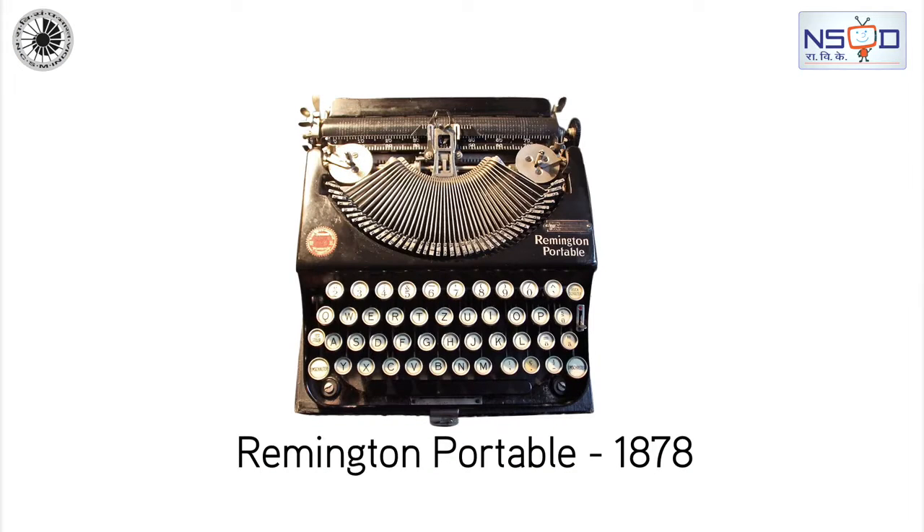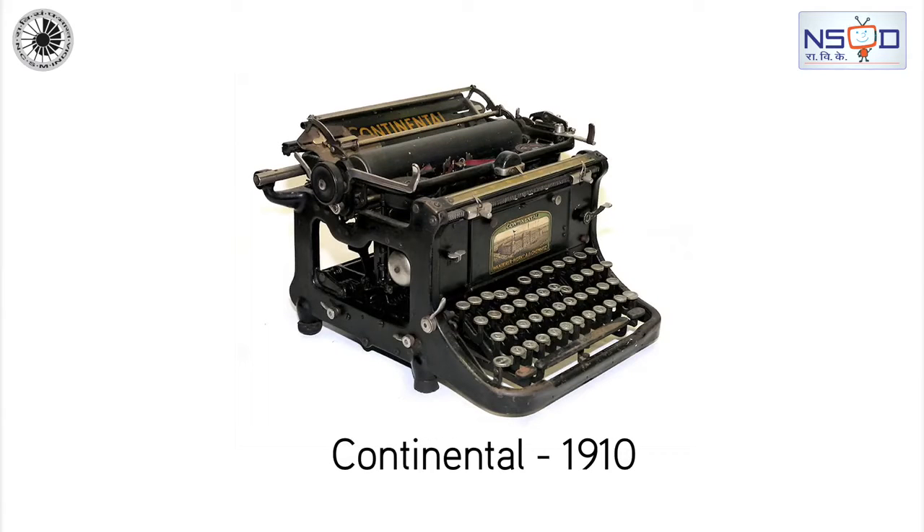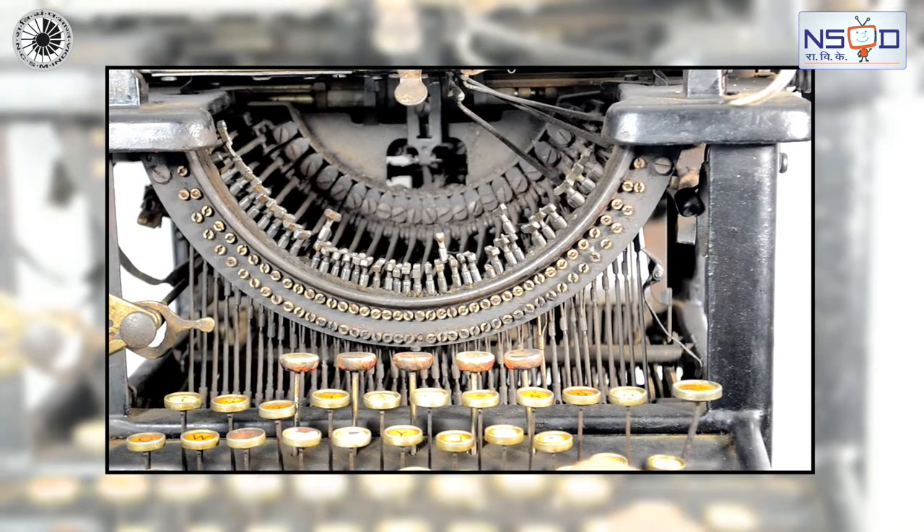Typewriters. A typewriter is a mechanical or electromechanical machine for writing characters. A typewriter operates by means of keys that strike a ribbon to transmit ink or carbon impressions onto paper.